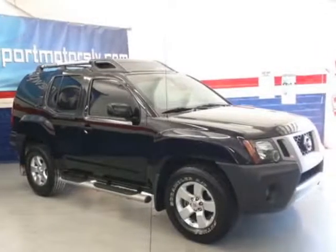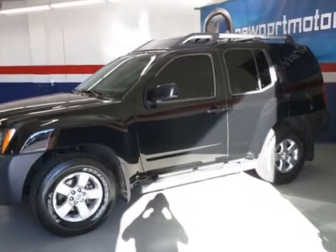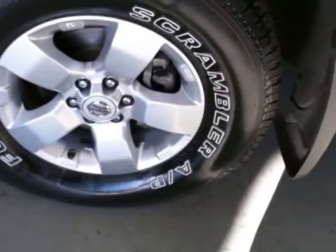Come take a look at this 2010 Nissan X-Terra. This X-Terra has just under 78,500 miles. For your protection, a warranty is available for this vehicle.